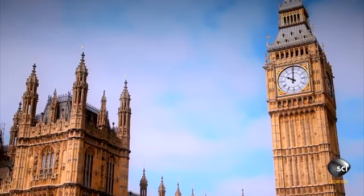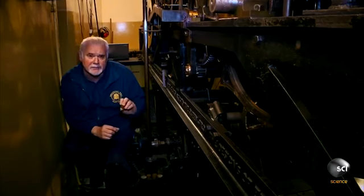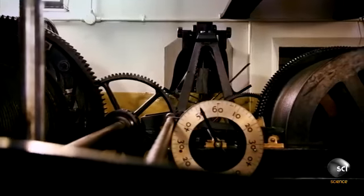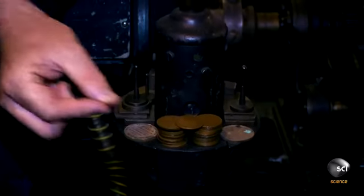Is the clock on time? We're one second slow. Traditionally, what we do is add a penny—one penny, an old pre-decimal coin—which speeds the clock up just to bring it back into time. Like those original clock keepers, Ian knows this tiny weight raises the pendulum's center of gravity and makes it swing faster.